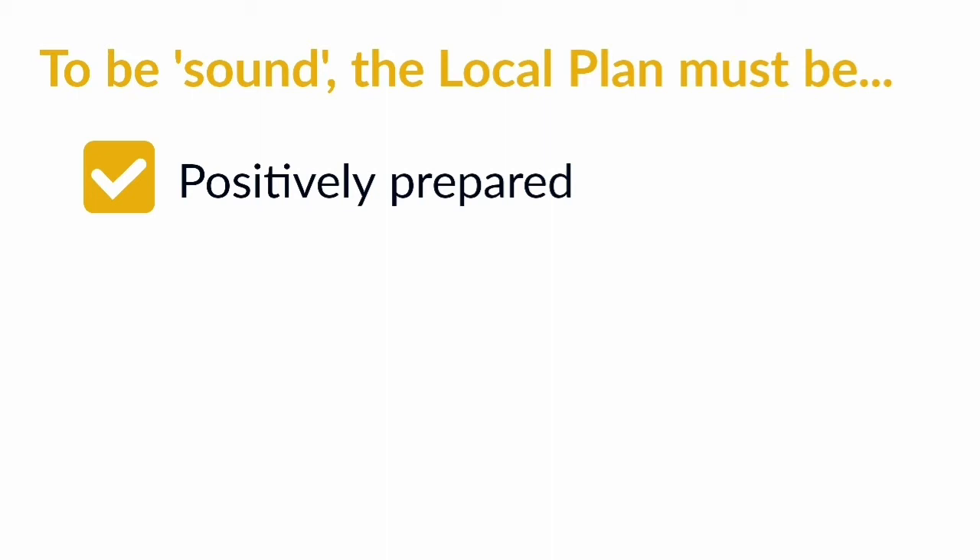The second test is that the plan is justified. This means that the plan has chosen the right vision out of all the options available and is based on clear evidence backed up by facts.